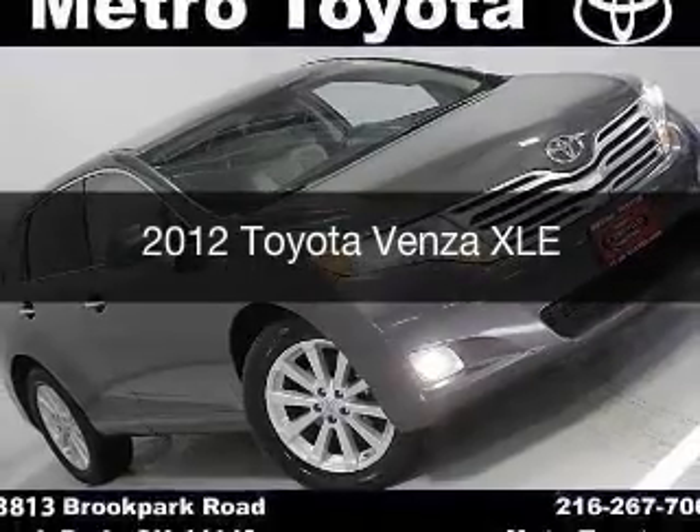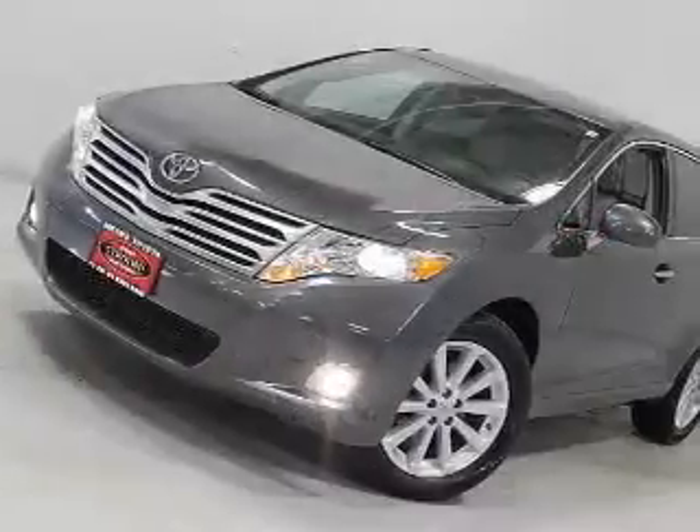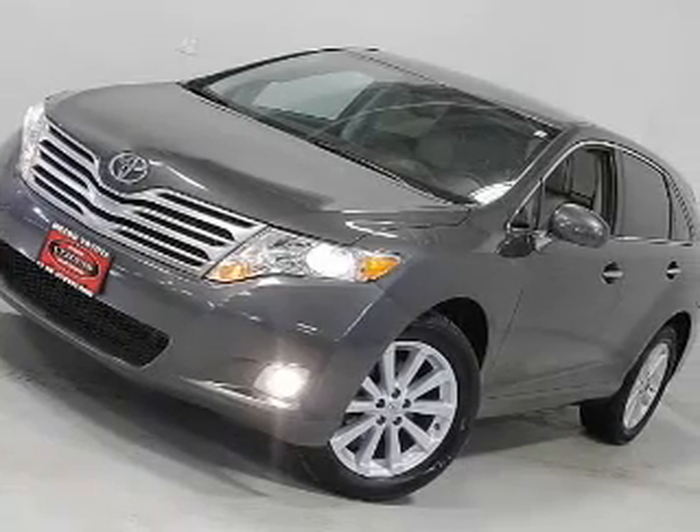This is a used 2012 Toyota Venza. It's powered by all-wheel drive, an engine, and an automatic transmission.